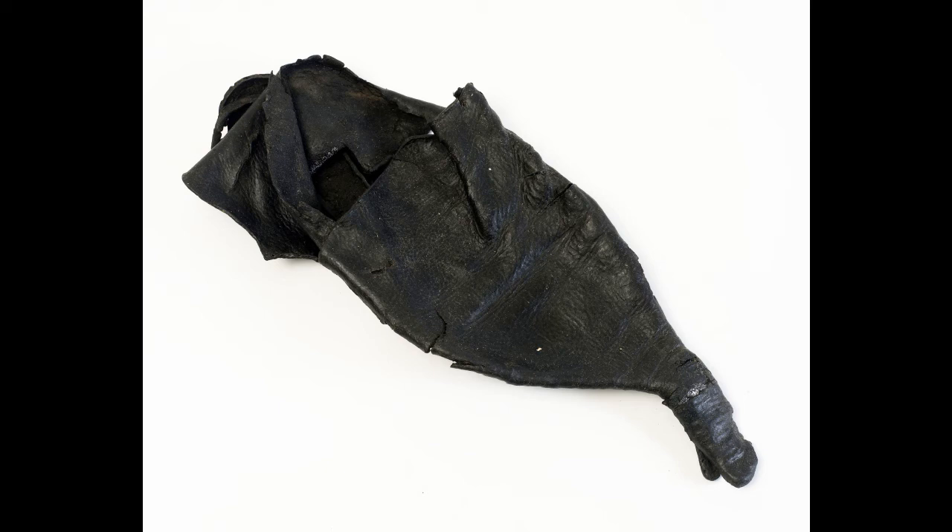But they needn't have worried. Fashions by then had changed and the new style was for a more practical square-toed shape. Less fun, definitely, but less tripping over your own feet.